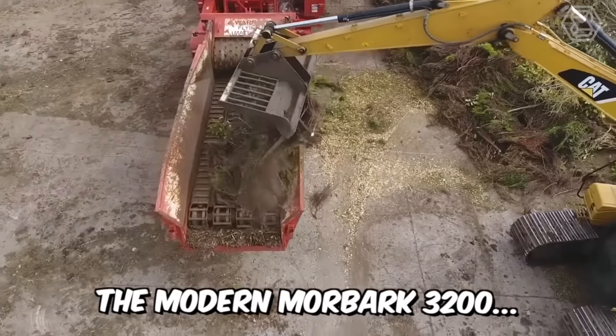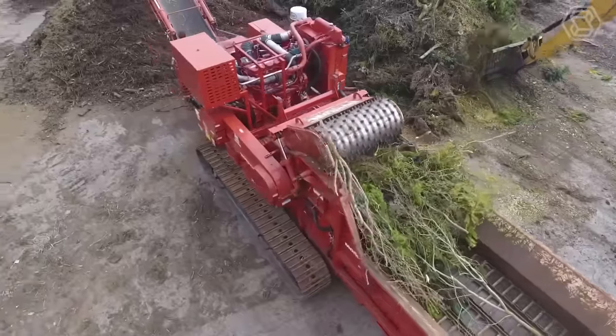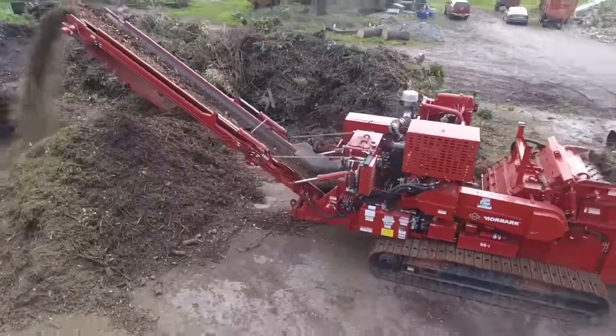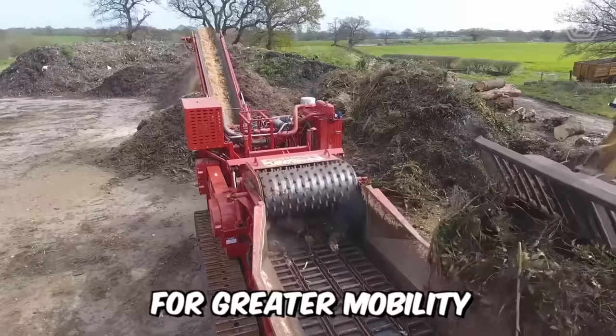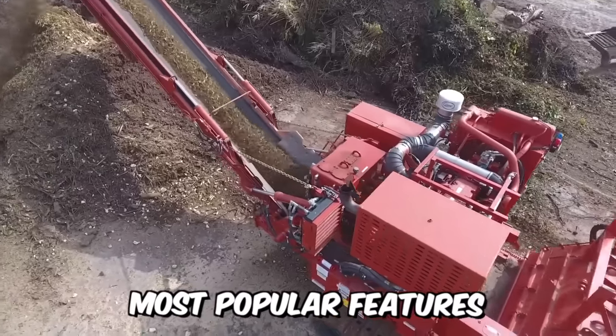The Moorbark 3200 is a relatively compact horizontal chipper designed for processing wood and green waste, as well as pre-crushing. This model is available as tracked for greater mobility or electrically powered, and can be equipped with Moorbark's most popular features.